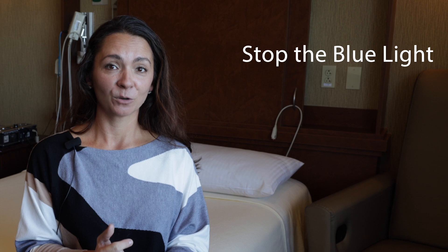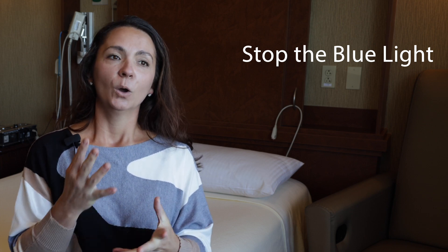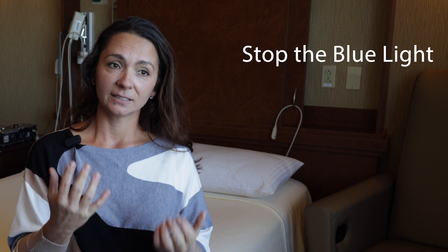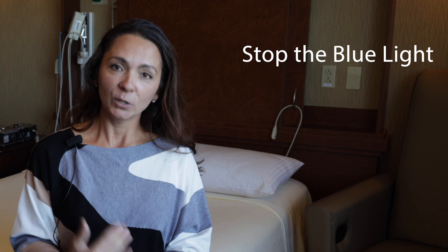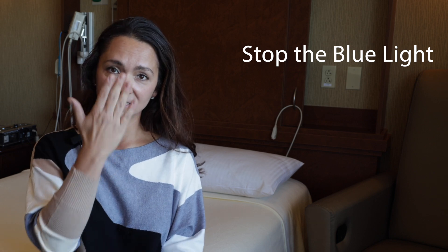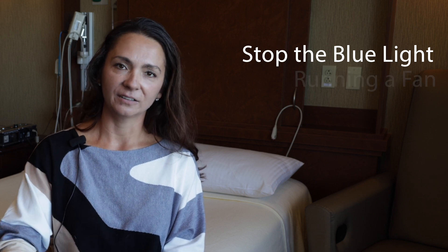For good quality sleep, these are the tips I would recommend to patients. First and foremost, we need to stop the blue light at least an hour before bedtime — that's the electronics, the cell phones, the iPads. We need to give our brain time to rest before actually trying to fall asleep. When we're putting the blue light in front of our face, it's a constant stimulus to the brain, and so we need to tell it to rest. It's time to get to sleep.